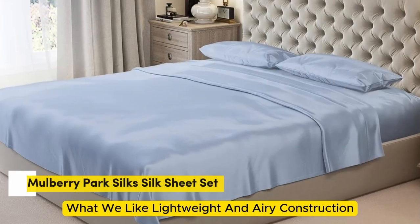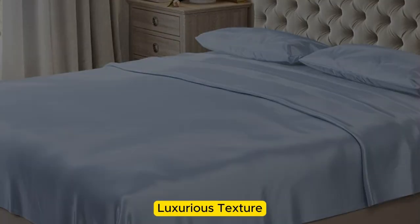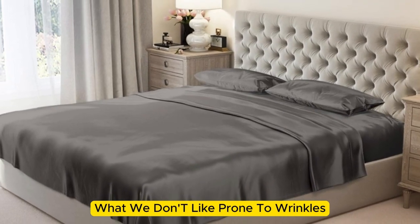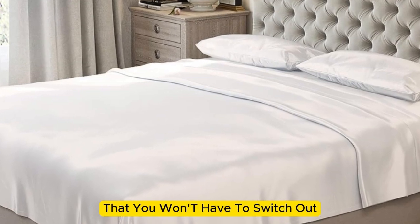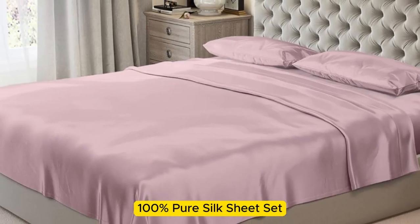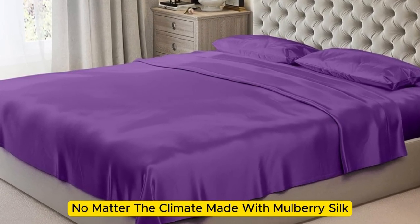Number four. What we like: lightweight and airy construction, luxurious texture, high-quality materials and construction. What we don't like: prone to wrinkles. If you're looking for a sheet set that you won't have to switch out as the seasons change, the Mulberry Park 100% Pure Silk Sheet Set is the perfect option to keep you comfortable no matter the climate.